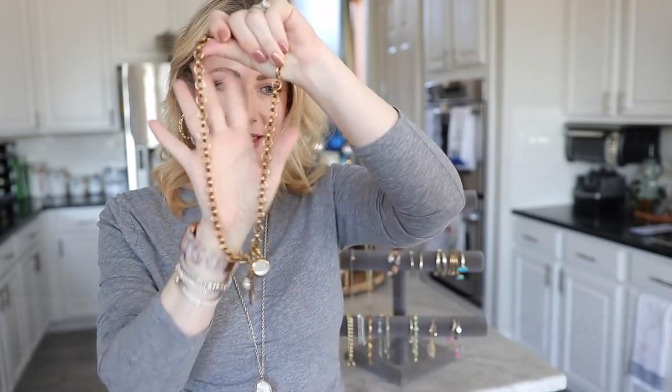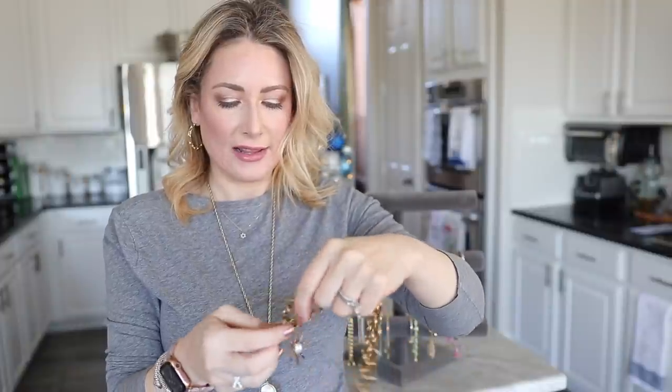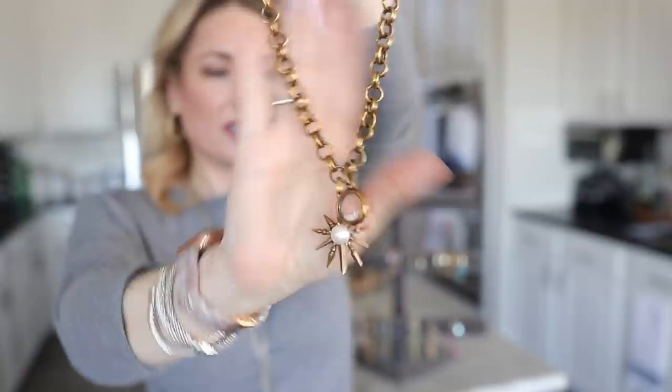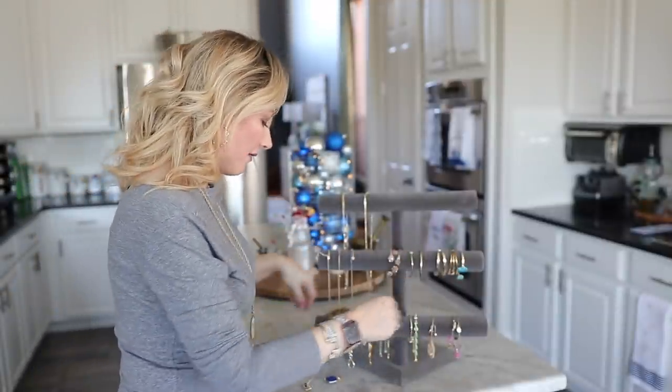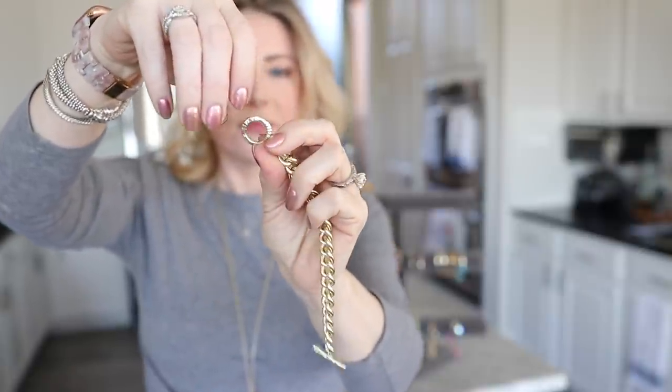One of my first big Kendra Scott pieces is a chain from her charm collection, in vintage gold. You buy the chain separately and add charms — mine has a floating crystals charm and a mother of pearl starburst charm that attach the same way the medallion does. She also released a very similar piece called the Whitley necklace, which is incredibly popular and always out of stock. I do have the Whitley bracelet — very chunky gold with a tiny crystal detail on the clasp.